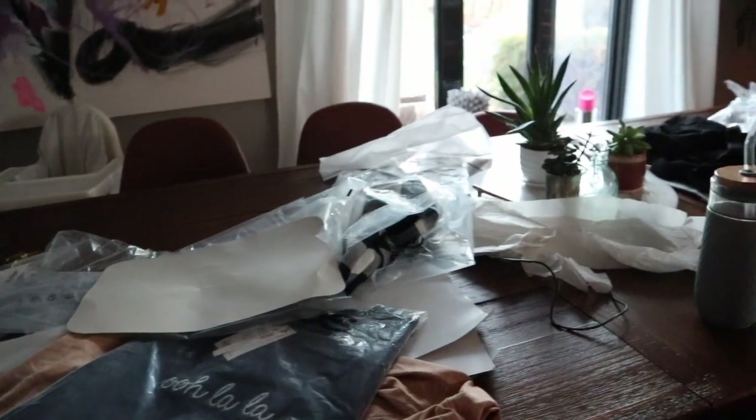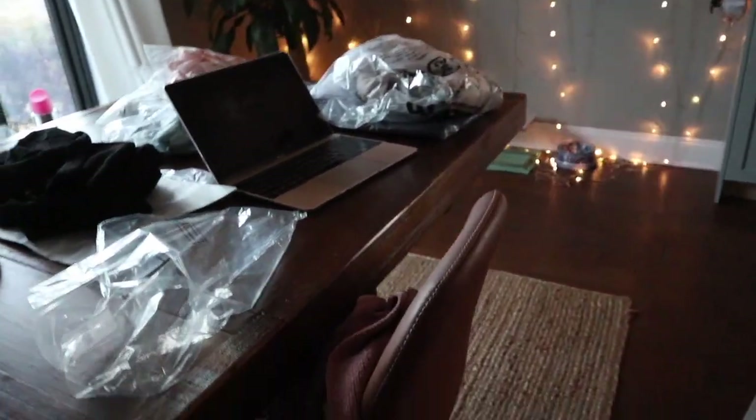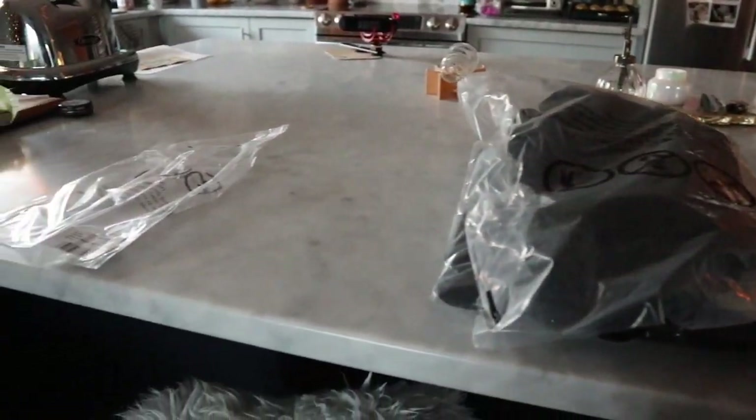This is the aftermath of trying on all the clothes. I actually was very organized too — if I didn't like it I put it right back in the bag, but somehow this still happens. Time to clean up.